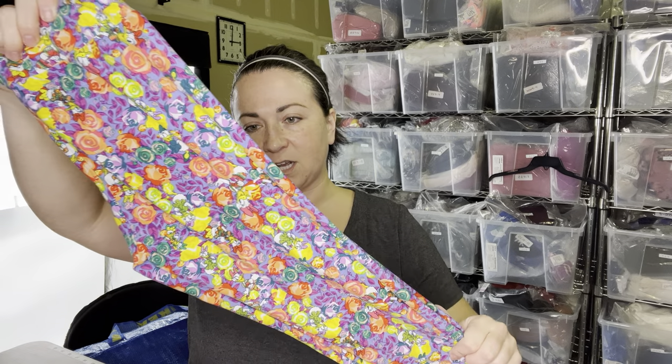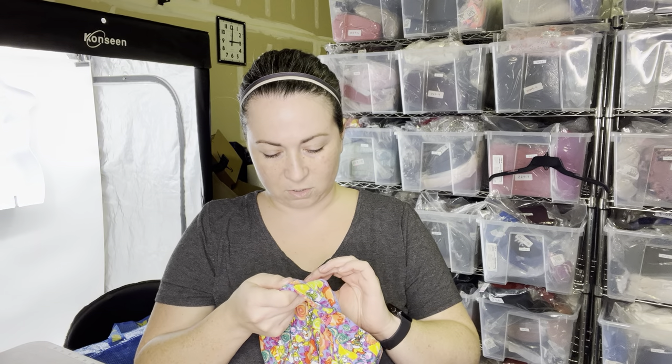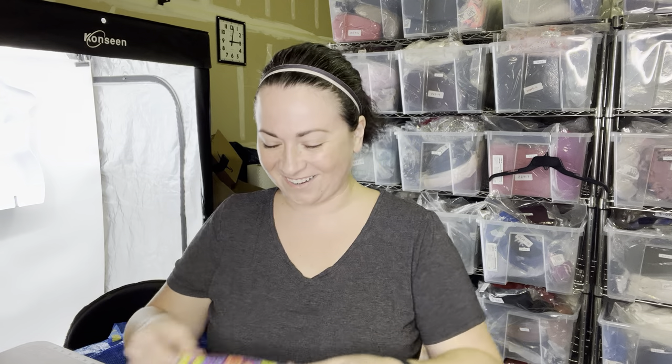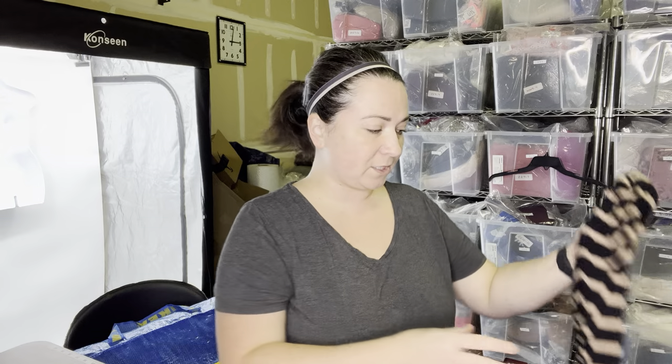In a recent haul — I think my last one — I showed you a pair of LuLaRoe Disney leggings; they were Nightmare Before Christmas. Anyways, I found another pair of Disney LuLaRoe leggings and these have Daisy Duck on them. I thought they were really cute. These are also one size. I am considering, I'm open to the idea of lotting them up as like a Disney lot of LuLaRoe leggings.